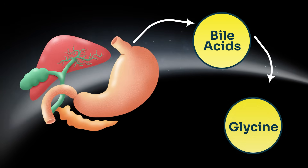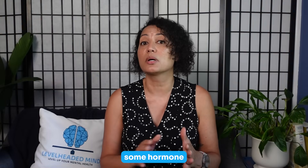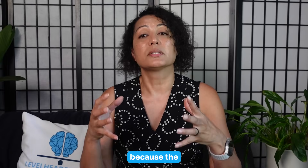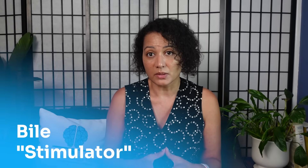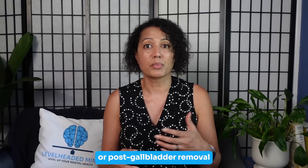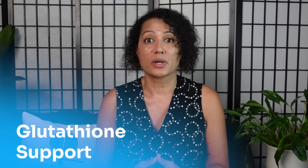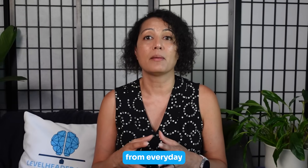Second, bile acid conjugation: your liver links many bile acids to glycine before sending them into the gut, and healthy bile flow helps move hormone breakdown products and other byproducts out of the body. Even without a gallbladder, this still happens because the liver makes and conjugates the bile. Glycine isn't a bile stimulator, so it's generally fine after cholecystectomy — though if you're prone to bile acid diarrhea, start slow, take it with meals, and consider adding soluble fiber. Third, glutathione support: glycine helps build glutathione, which cleans up reactive byproducts from everyday metabolism.